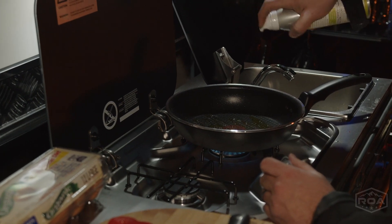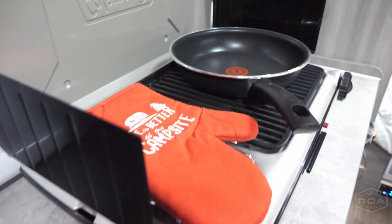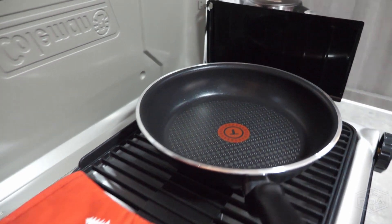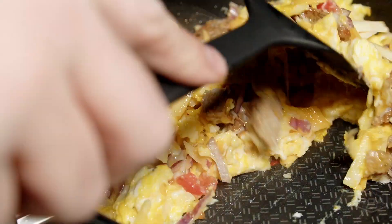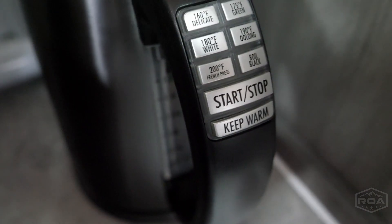Now for those mornings where maybe you don't want to go outside and cook outside, you can bring the cooking inside. We have this nice little stove right here. So if it's too cold and you want to cook up some tea or coffee or some eggs, you can come in here and do this. You have a nice little hot pot right here.